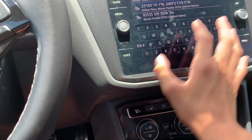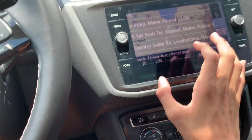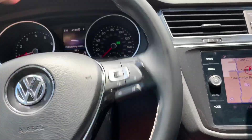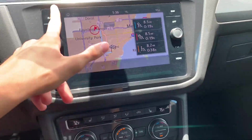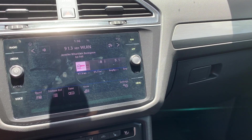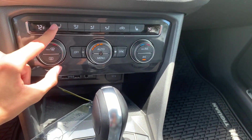No complicated buttons anywhere, just very nicely laid out. Let's go ahead and test out the navigation here for a second — you can see it's calculating the route. You also have apps including Apple CarPlay and Android Auto.